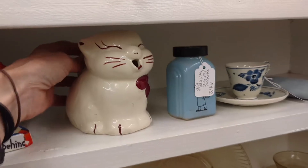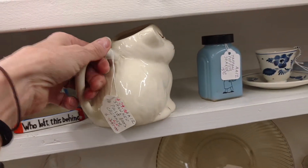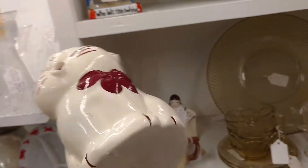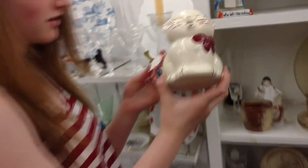Look at this — you never know what you'll find. It is a little cat creamer. That's actually really cute. It's stuck on my fingers. $29.